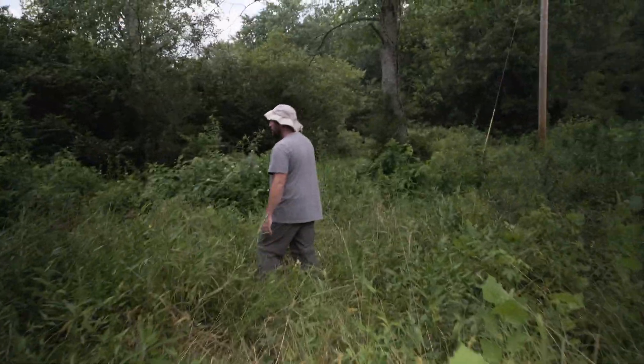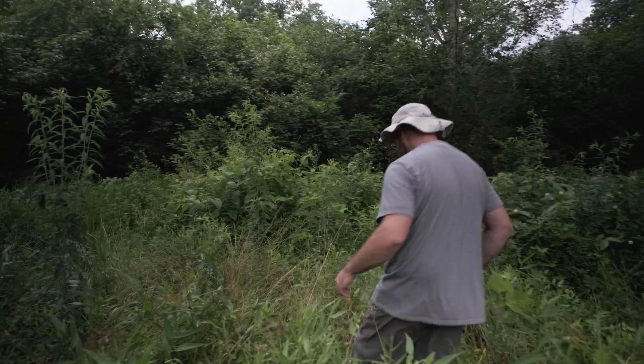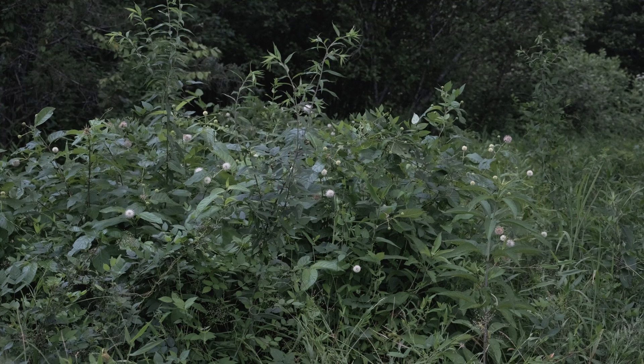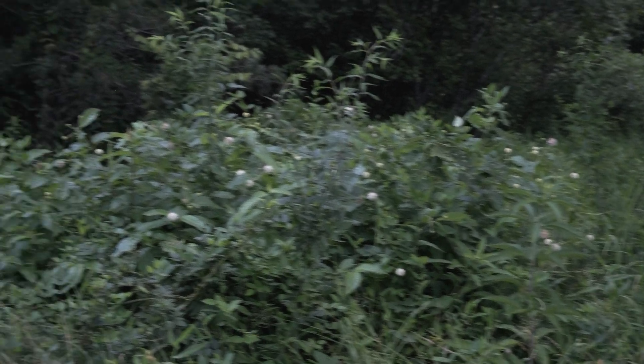There's a bunch of buttonbush back here — still don't see any of the dogwood yet. There's a huge population of buttonbush and lots more alder thickets. This is an incredibly biologically diverse area and we have tons of wildlife hidden here all the time, especially butterflies and moths.